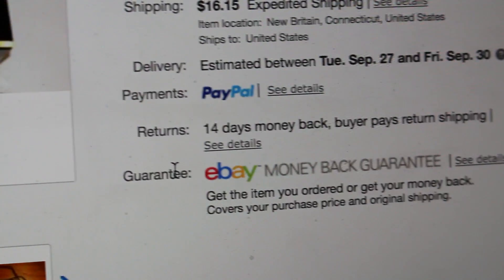Payments are through PayPal. I do accept returns — if you guys don't want it I can take it back, because I don't want to be difficult about that.